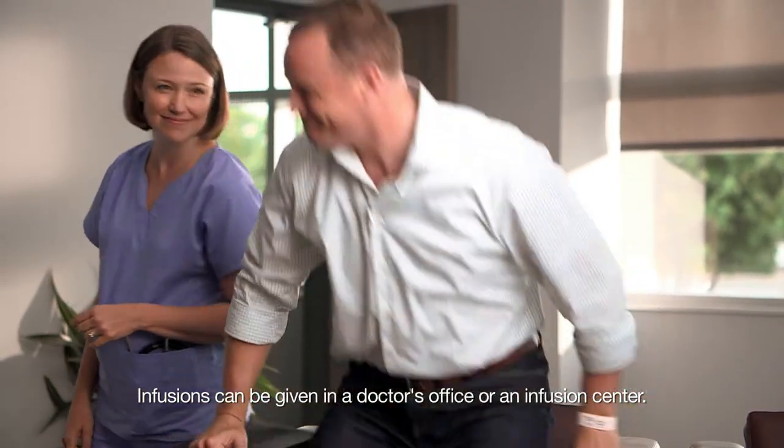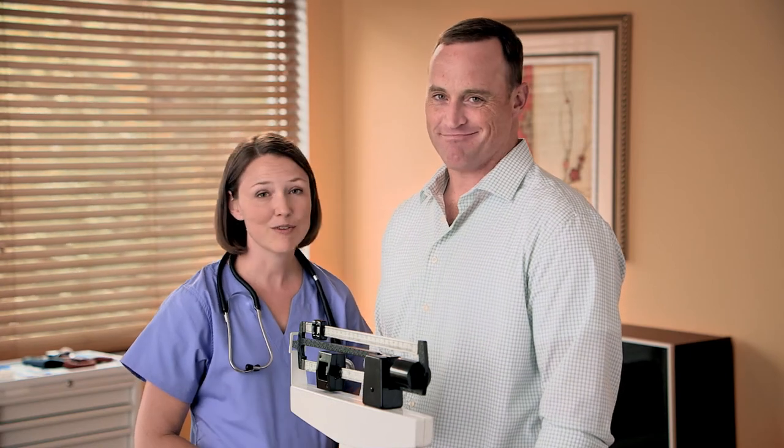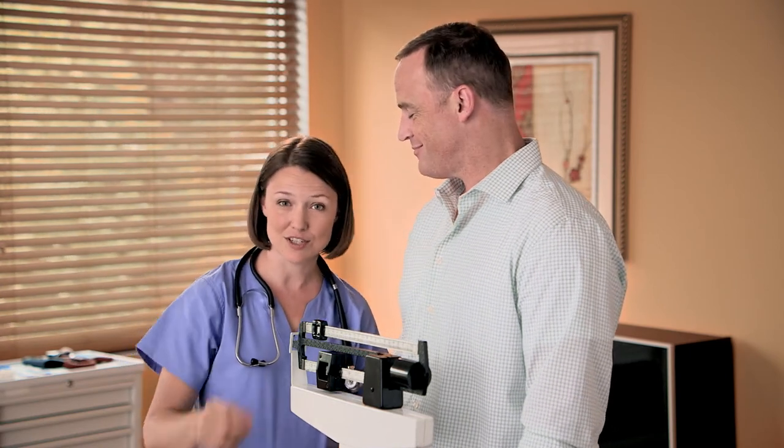At the infusion center, when you arrive for your infusion, a nurse will ask you questions about your medical history — any changes to your overall health or to the medicines you're taking since your last infusion. Be sure to read any information you receive about your medicine before every infusion. Then the nurse will check your blood pressure, pulse, and respiration, check your temperature, and check your weight. For many biologic infusions, your dosage is based on your weight.